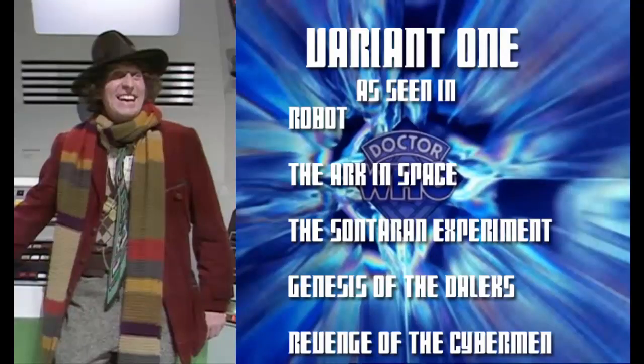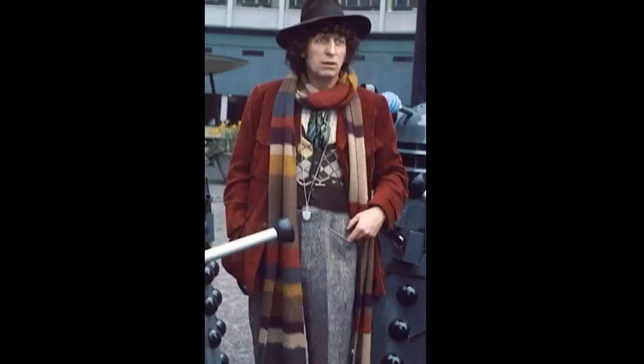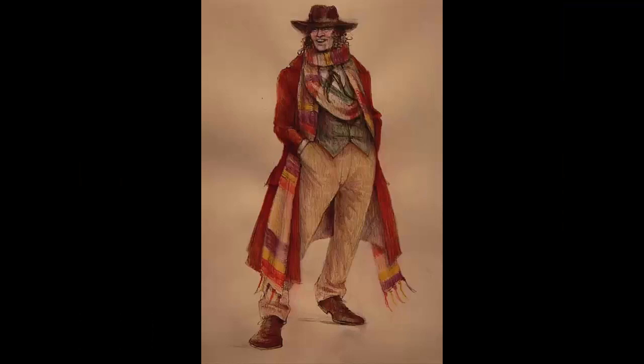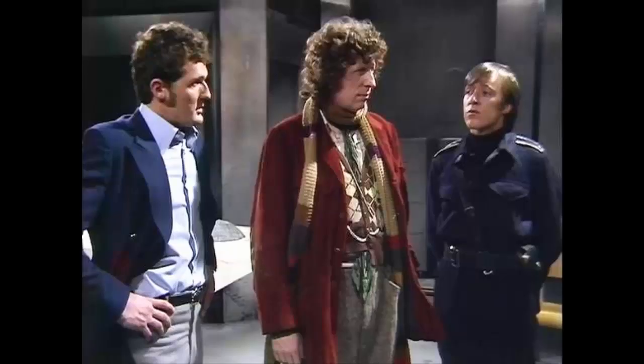Variant 1. This variant is perhaps the most recognisable for the Fourth Doctor. Designed by James Eggson, who would go on to work on many properties such as Sam Raimi's Spider-Man franchise, he fully went above and beyond to construct the bohemian nature of the Fourth Doctor's costume. Fortunately, with the help of places like eBay, it's fairly simple to put together.